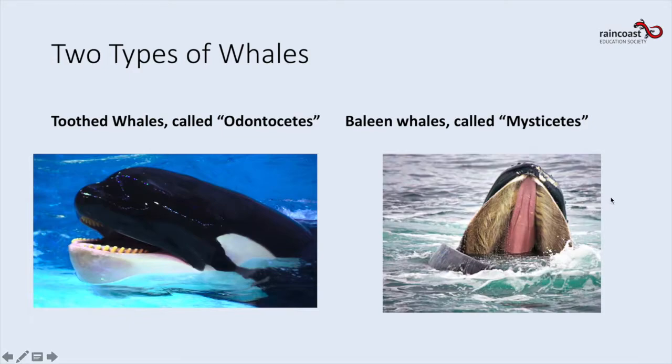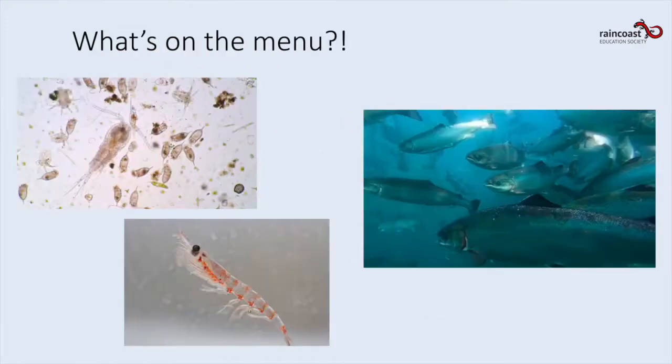You're probably thinking those don't look like teeth — and you're right. Baleen is more like a comb or a pasta strainer. Can you imagine eating soup with a comb instead of a spoon? One group of whales eats big things like fish, squid, and other marine mammals; the other eats tiny little critters like plankton and krill, which can be smaller than a grain of sand.